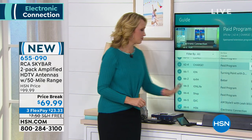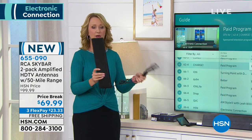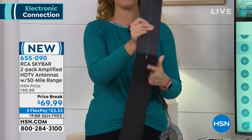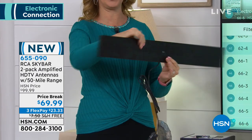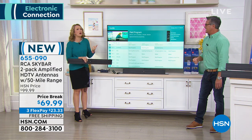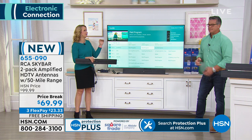This is called the Sky Bar — one of the top sellers. It's super sleek, slim, and teeny tiny small. You get two of these, so you can put one on your TV in the living room and one in the bedroom. Maybe you're like me and keeping cable in your living room, but in your guest room or bedroom you don't want to pay for that extra box — it's getting really pricey every month.